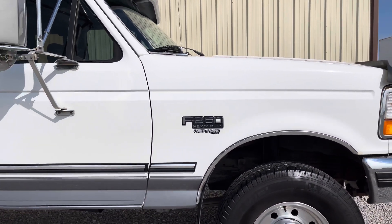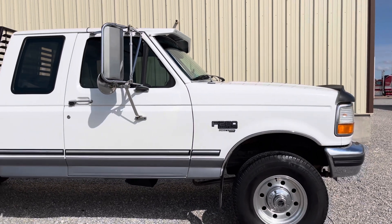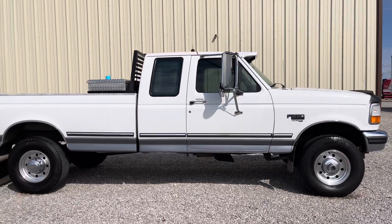It's a Wyoming truck, but it's been in Texas for so many years. I think it probably likes the warmer climate, but it still misses the wide open spaces of Wyoming — like I do too.